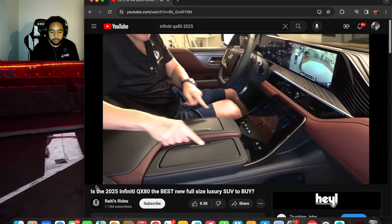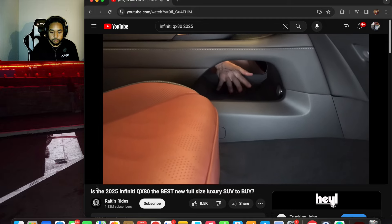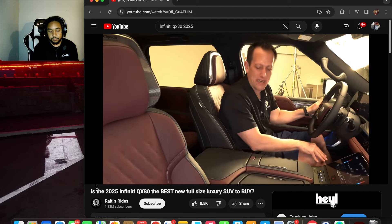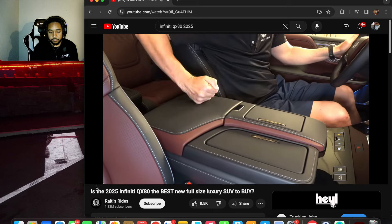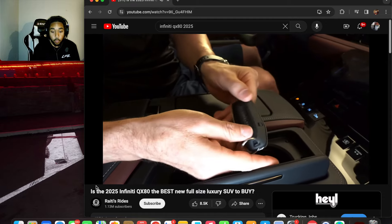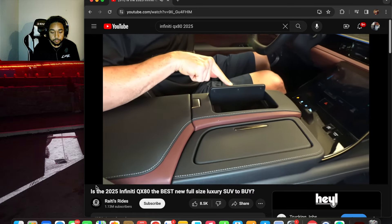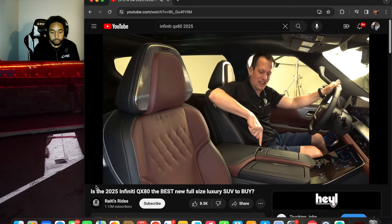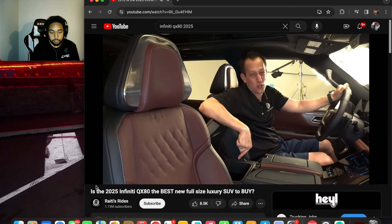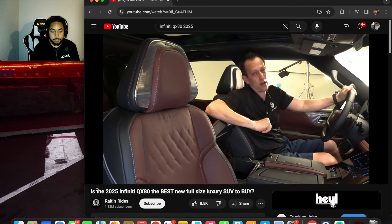In the center console, all the leather finishes and stitching continue. Down below there's storage for a purse or bag. Opening the first compartment you get two cup holders and the new Infiniti key fob. The second compartment has wireless charging and two USB-C ports — eight USB-C ports total throughout the vehicle. Lift another section and there's a cool box — on a hot day you can chill your snacks in there.